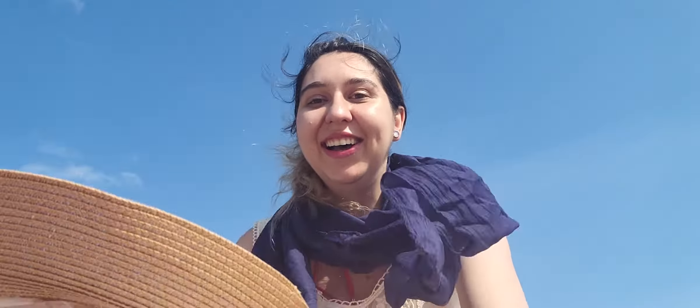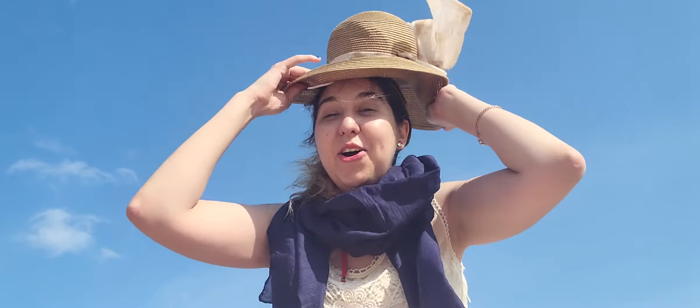Do I look like a mermaid now? No. I gotta run before I seriously get all my stuff wet. I hope you guys enjoyed this video. Have fun! Bye!